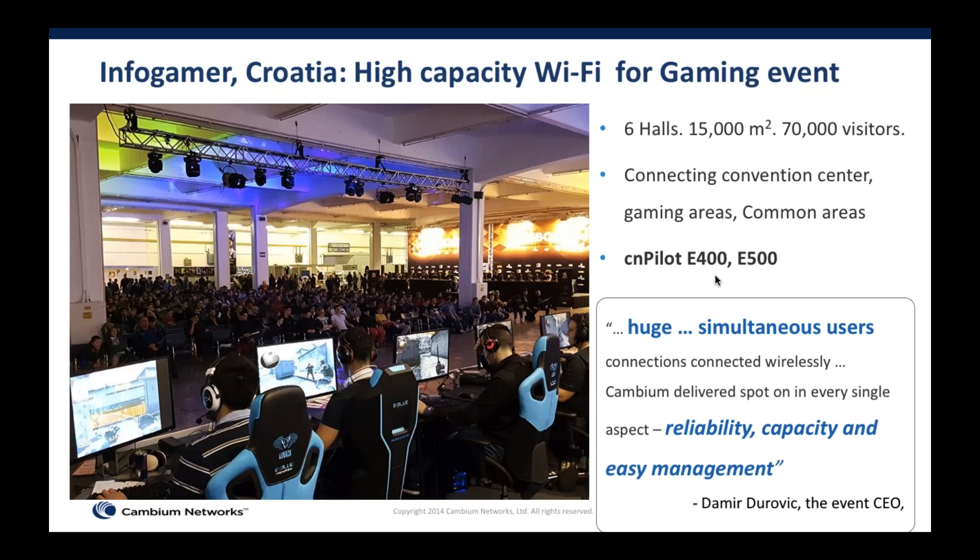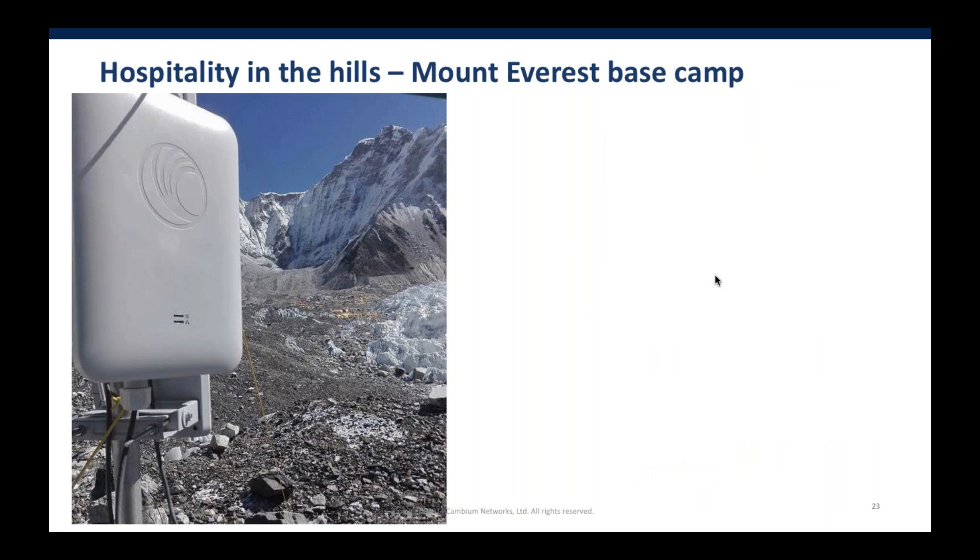In terms of our ability to handle high capacity, we recently did a TEDx conference in Croatia. We also did an Infogamer event with over 70,000 visitors over seven days, where we wired up an entire convention center — both indoor and outdoor areas. The key to success was the ability to handle a large number of simultaneous user connections with very low latency. This is a strong proof point for hospitality, especially for hotels with convention centers, demonstrating ease of access combined with high-capacity event handling.